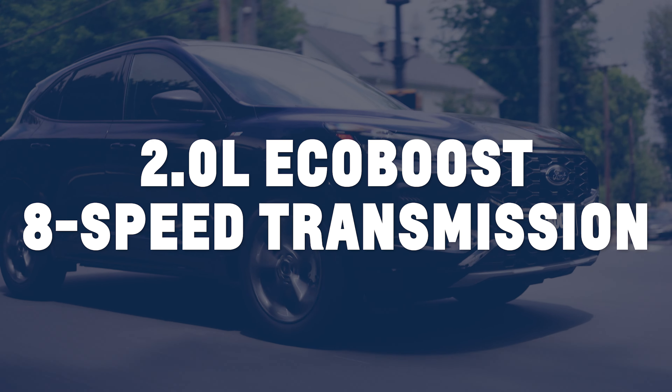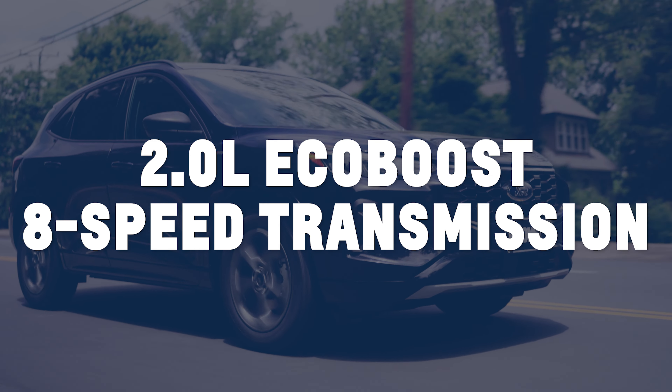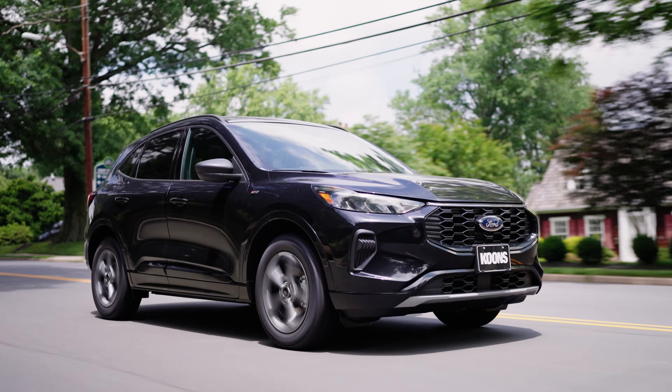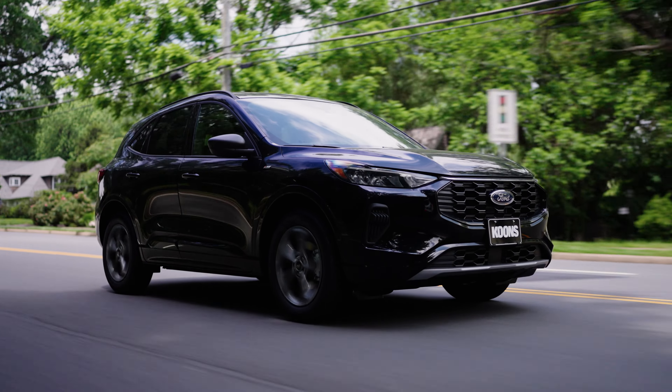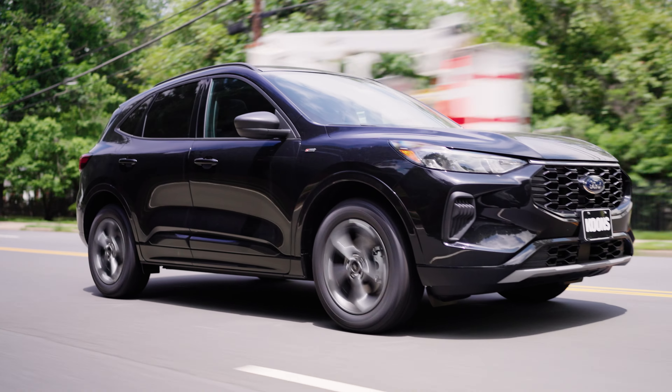Under the hood, the Escape ST-Line is powered by a 2.0-liter EcoBoost engine paired with an 8-speed automatic transmission, delivering impressive power and smooth performance. With sport-tuned suspension and advanced driving dynamics, every drive is an adventure.